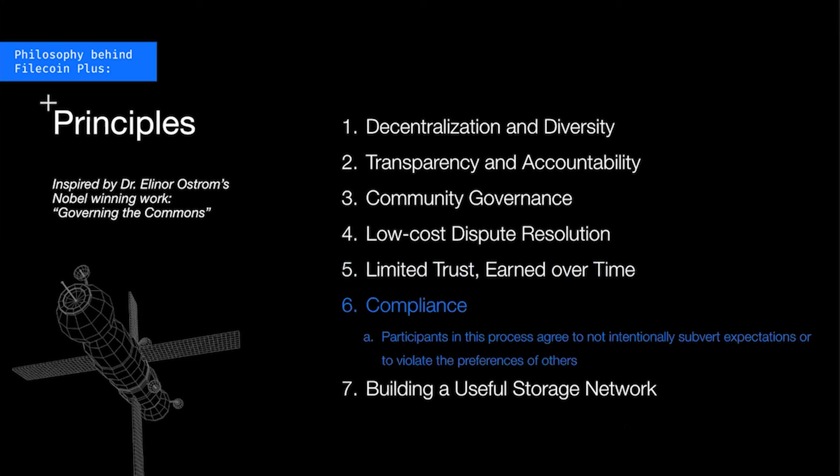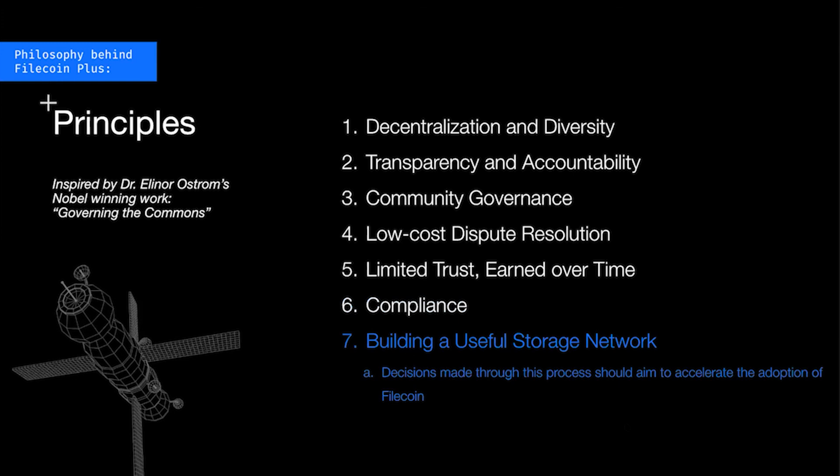Filecoin Plus should also promote compliance — anyone participating in this process should agree that they aren't going to use this power to intentionally subvert expectations or violate the preferences of others. As a specific example, if a miner has terms of service about what content they want to store, someone shouldn't be using this process to violate that. And lastly, the ultimate goal of Filecoin Plus is to accelerate the timeframe over which storage goods and services on Filecoin become more useful and attractive. This program plays an essential role in shaping the product offering, and decisions made should be used in service of helping promote and grow the Filecoin ecosystem.